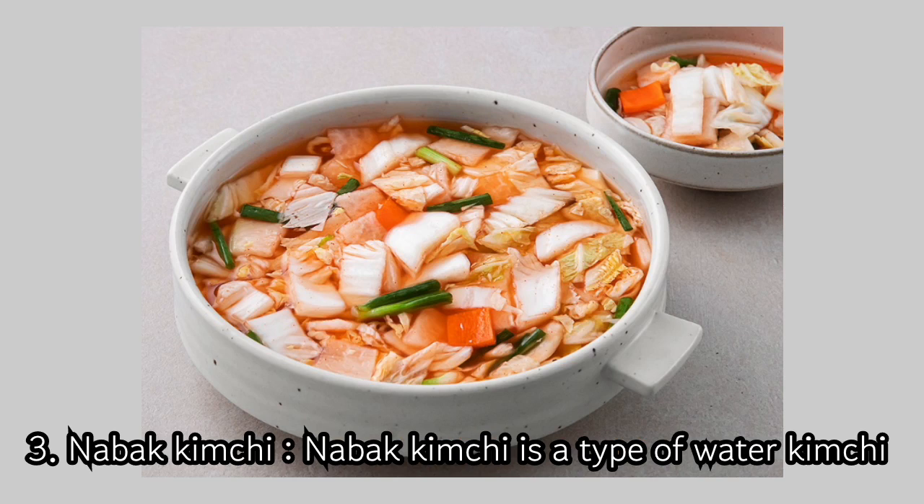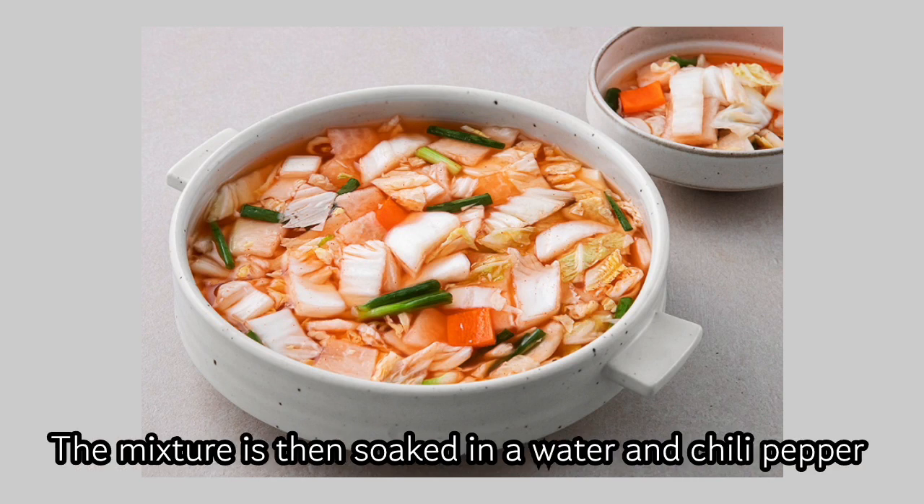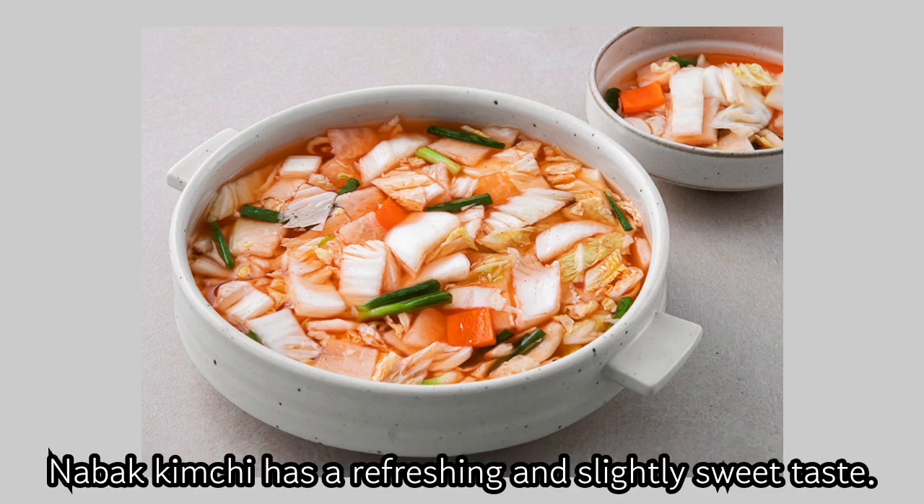3. Nabok Kimchi. Nabok Kimchi is a type of water kimchi made with sliced radish and Korean pear. The mixture is then soaked in a water and chili pepper solution. Nabok Kimchi has a refreshing and slightly sweet taste.